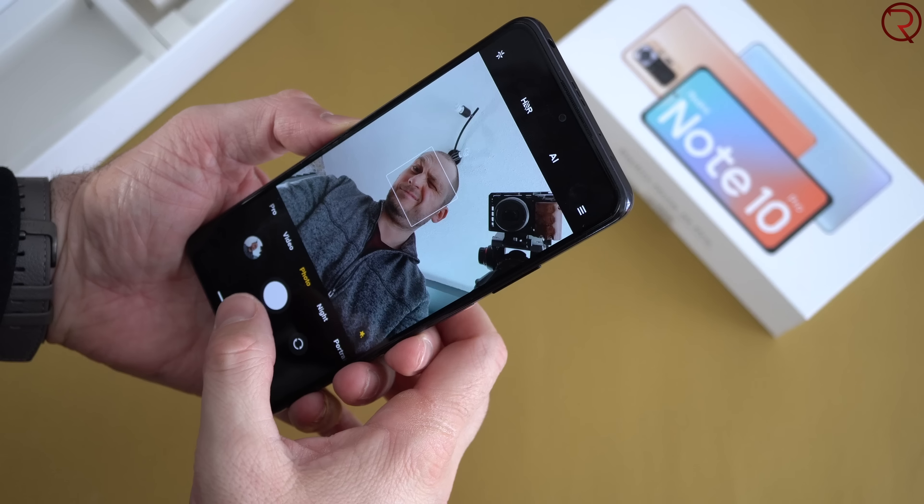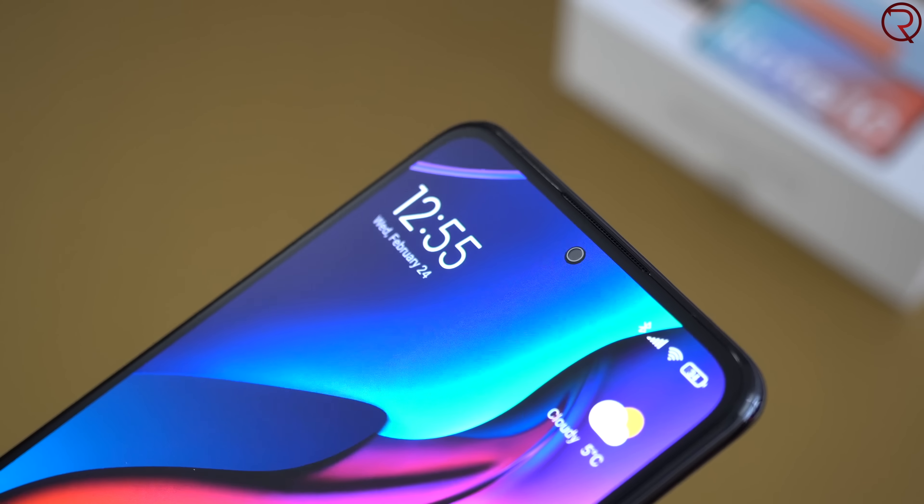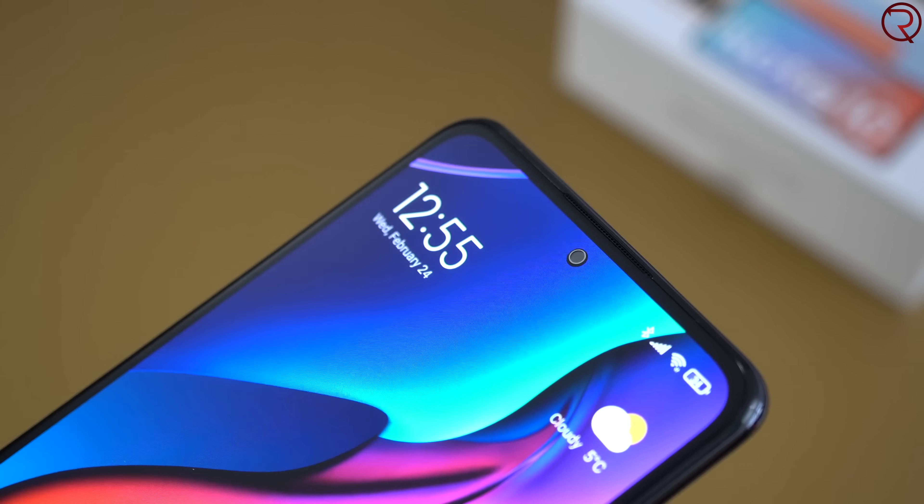Moving on to cameras — on the front we have the selfie camera, though personally I'm not a big fan of the silver ring around it; I wish it were black so the camera would be less noticeable. If you take pictures with plenty of light the selfies turn out pretty decent, but selfies at night don't look that amazing in my opinion. Here are some examples of selfies I took.